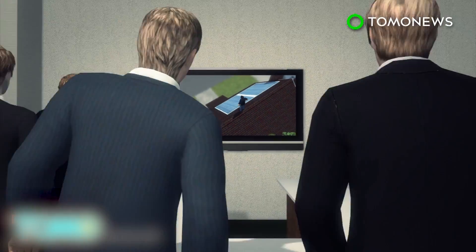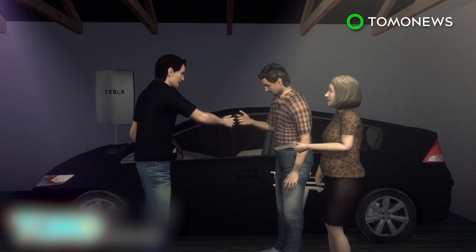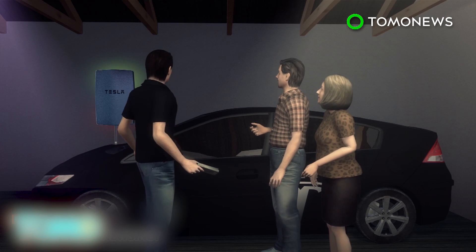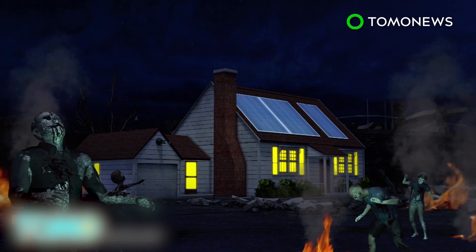How will big energy take this? Musk has already made deals and is doing trials with several power companies and businesses. But will they follow or fight the disruption he wants? Whatever the case, plenty of people will want one — got to be ready for that zombie apocalypse, right?